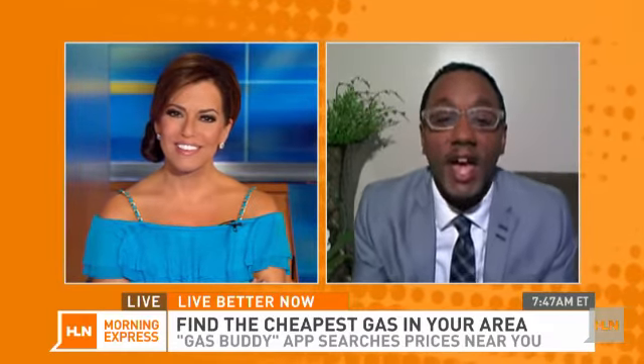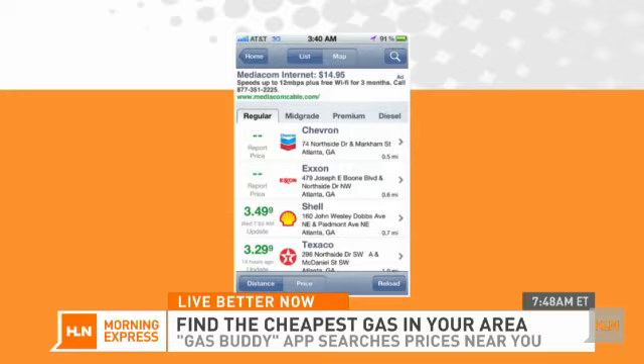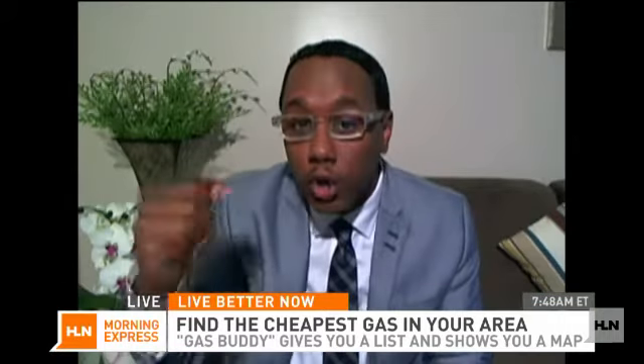Next one: find the cheapest price on gas wherever you are. What's this one called? It's called GasBuddy. A lot of people are going to be hopping in the car this holiday weekend, so if you're looking for the cheapest gas, this app is also free on both Android and Apple. It helps you find the cheapest gas where you are using a GPS map showing different gas prices. You can also earn rewards if you report gas prices you see through the app — a really smart travel app for those hitting the road looking to save on gas.